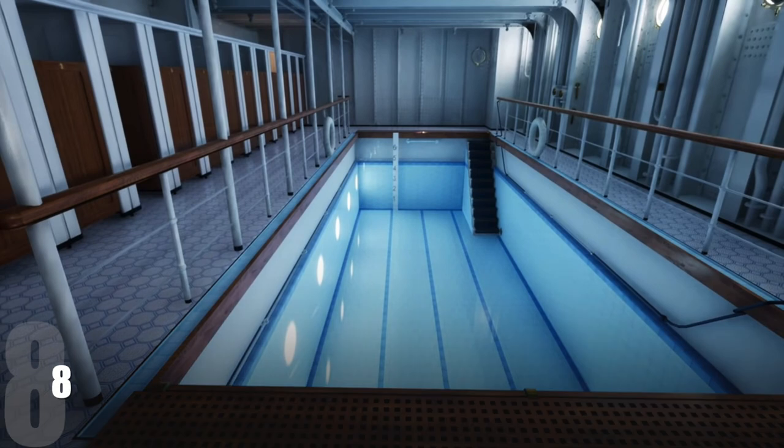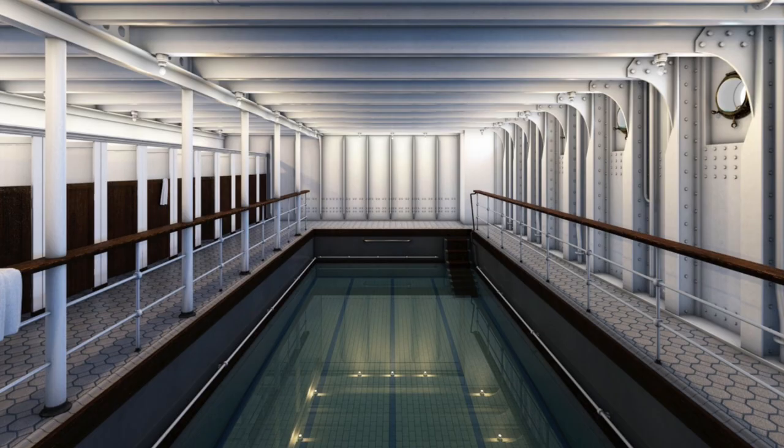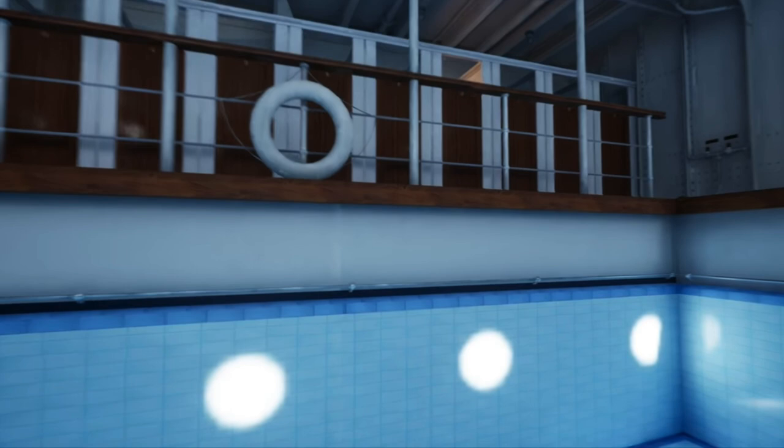Number eight is the swimming pool, or swimming bath if you want to get technical. This is the only thing on my list that isn't particularly luxurious-looking, but back in the early 1900s it was extremely rare to have a swimming pool on a ship. The Titanic actually had a heated saltwater pool. The idea and the rareness of it means it's got to be on the list. It's located towards the bow of the ship right next to the Turkish baths. As for the wreck, we don't know the current status — it's trapped behind doors and debris. We can get into the Turkish baths but not the swimming pool. Just because it was so rare for its time, it comes in at number eight.